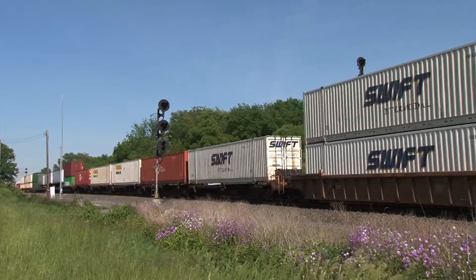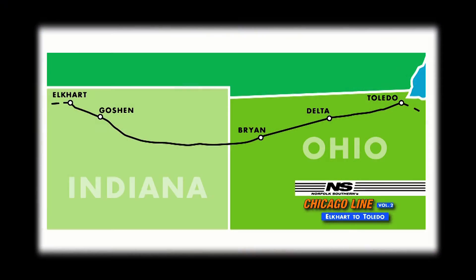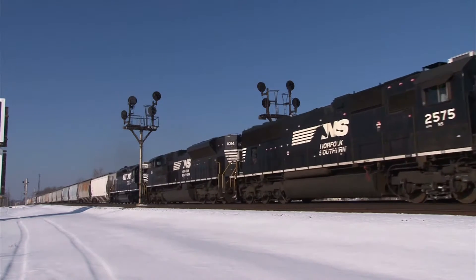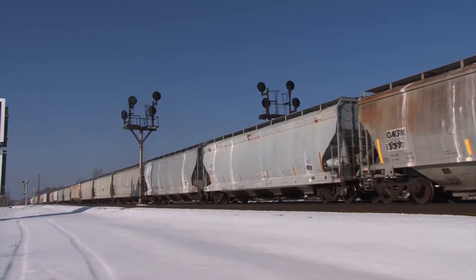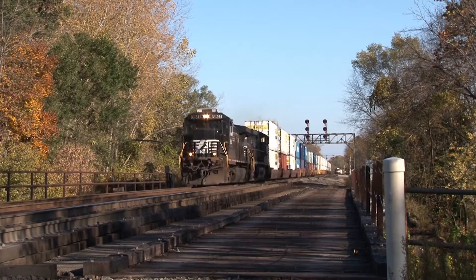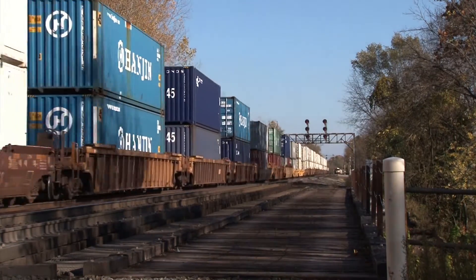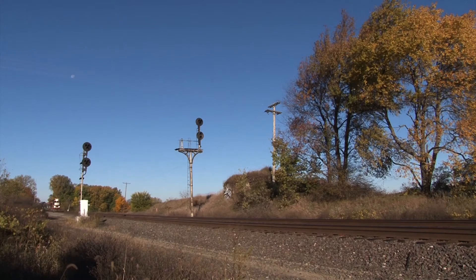No other mainline into Chicago from the east boasts as much rail traffic or variety as that of Norfolk Southern's Chicago Line. This high-density double-track mainline sees a great deal of moves every day, from unit oil and ethanol moves to hot intermodals to general freights and everything in between. In this volume, we cover both freight and passenger trains from Elkhart, Indiana to Toledo, Ohio.